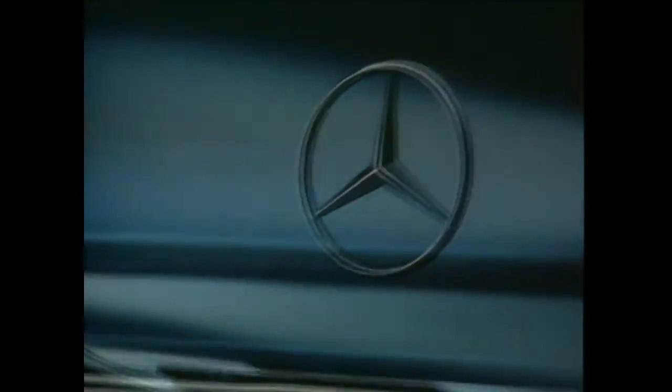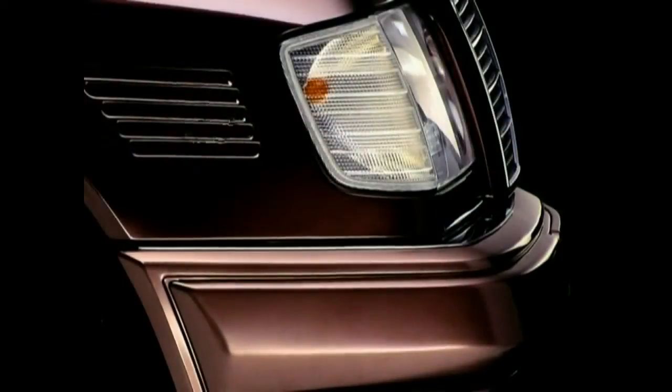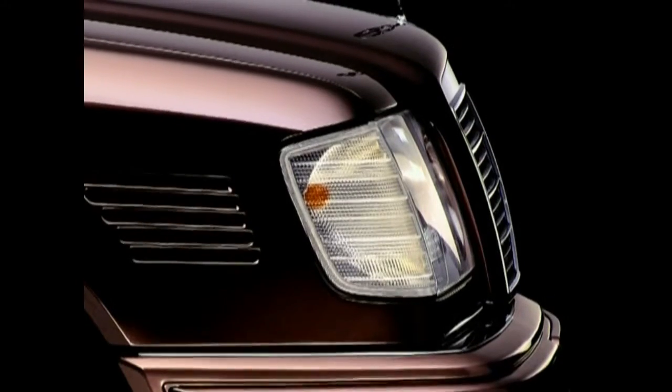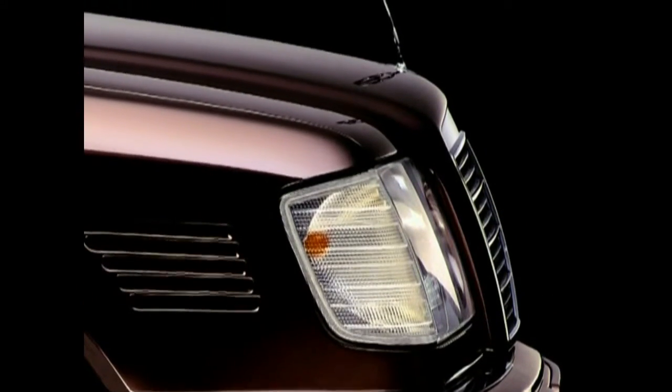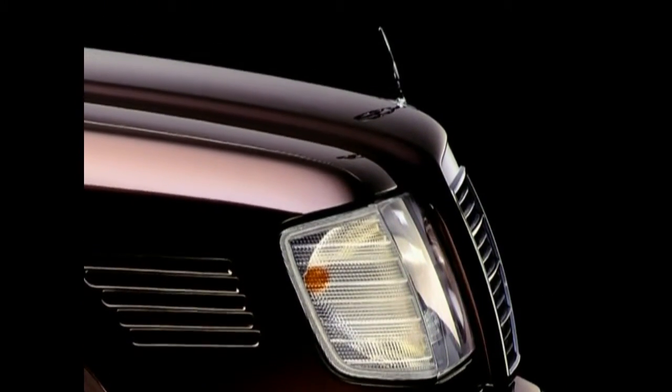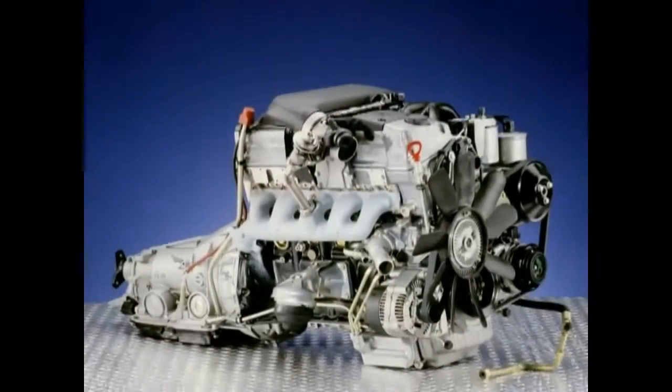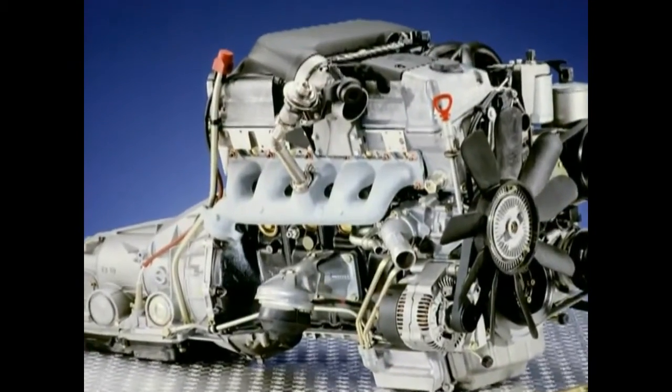The designation changed in 1993, introducing new type names. Series 124 was officially renamed E-Class. This last variant is identifiable by its new radiator grille. Now the star is set on the hood. Other highlights were the new 2.5 and 3.0-liter diesel motors, as a world novelty provided with four-valve technology.